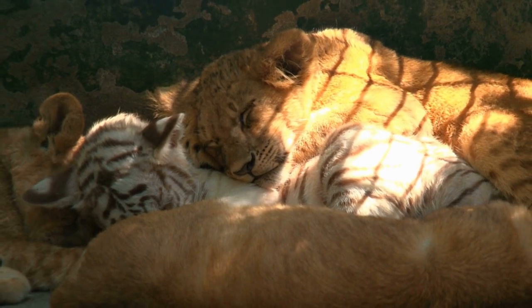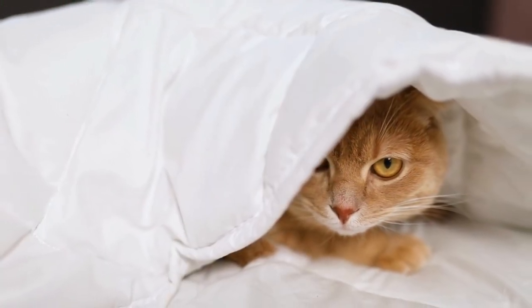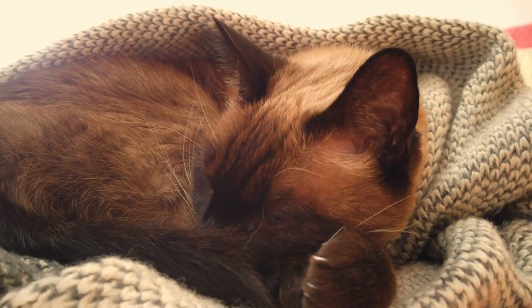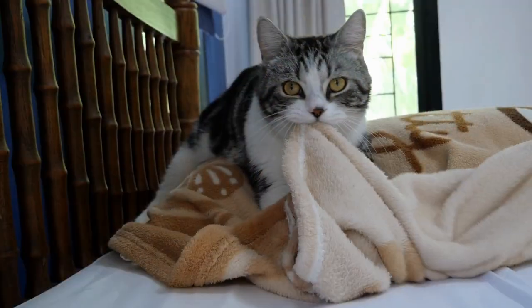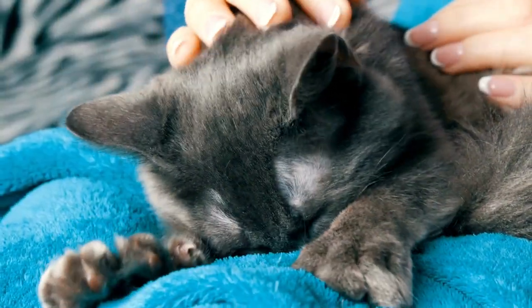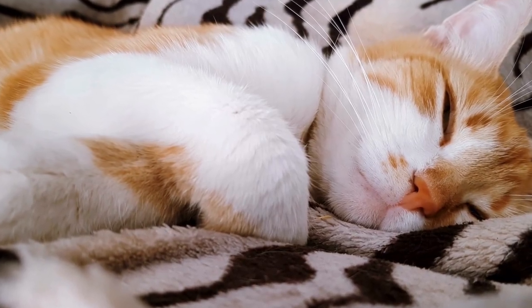In the wild, cats would snuggle together for warmth and security. One scientific study proved that in your home, the fleece blanket serves as a substitute, providing that familiar texture. This not only brings comfort but also a sense of safety, which is essential for your cat to relax and show their affection. But the magic of fleece doesn't end there.